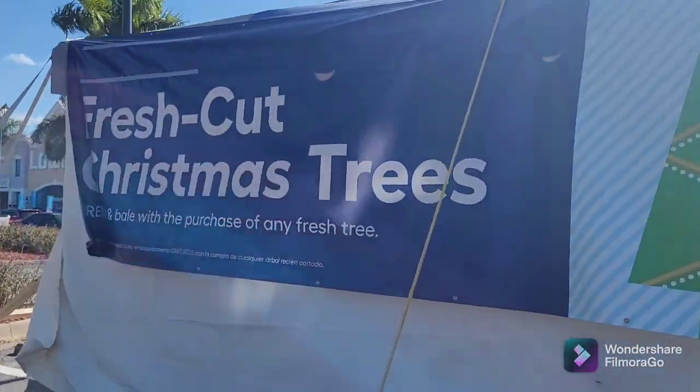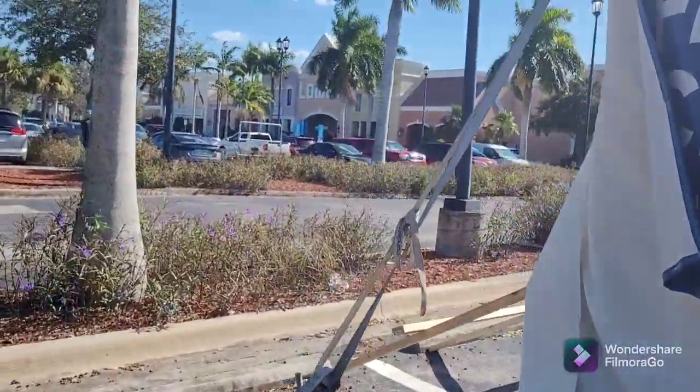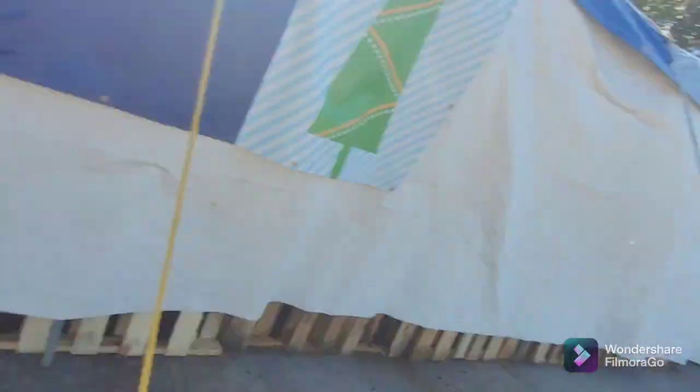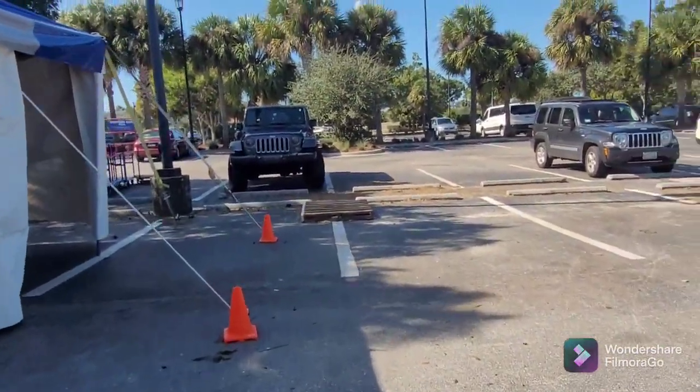Today I'm going to show you what repair stuff you might need. So first you'll want to come to your local Lowe's. I decided to come at the Christmas tree tent because it's going to be good for you guys. Comment down below if your Lowe's already has trees too. You can see the front sign up there.